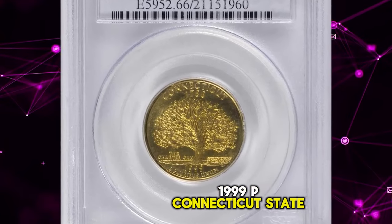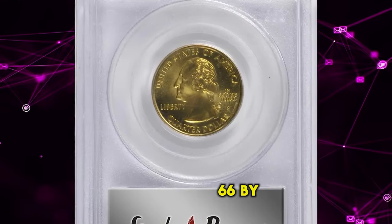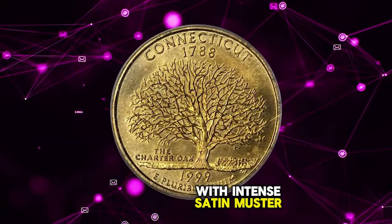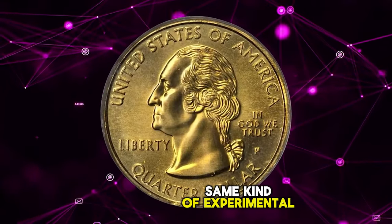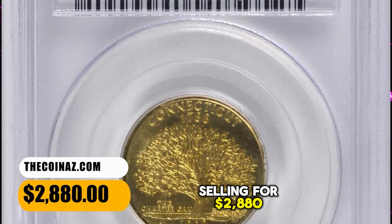1999 P Connecticut State quarter struck on an experimental planchet, graded in Mint State 66 by PCGS. A fully struck medium gold example with intense satin luster to both sides. The Connecticut counterpart to the Pennsylvania State quarter, also struck on the same kind of experimental manganese alloy planchet. This one ended up selling for $2,880.